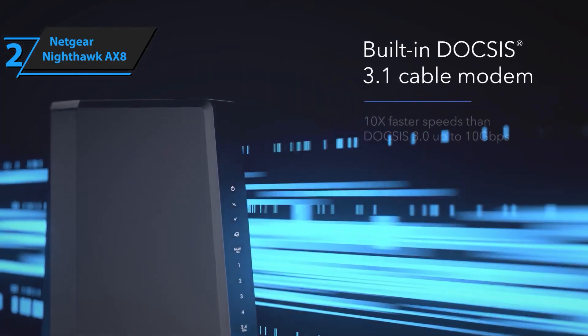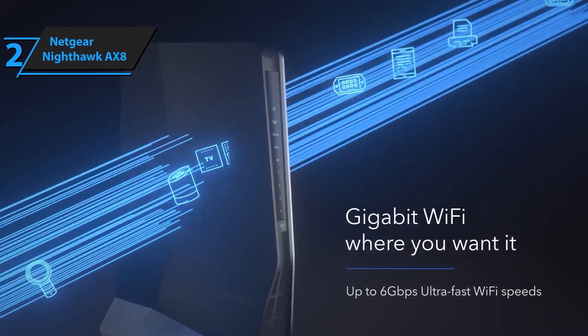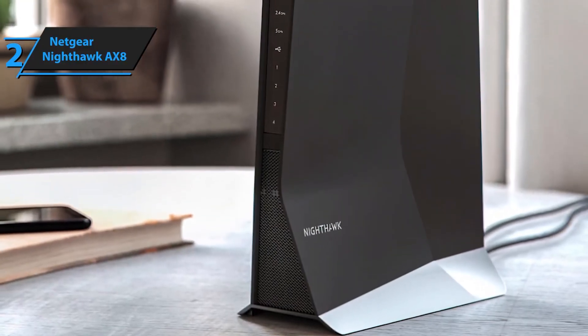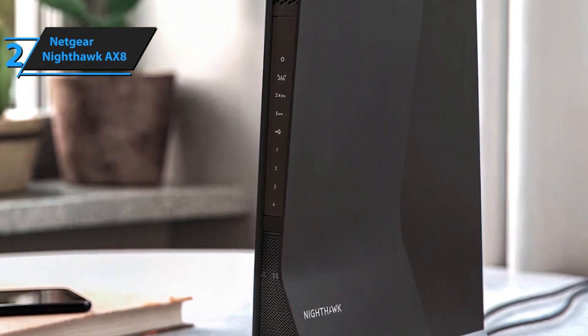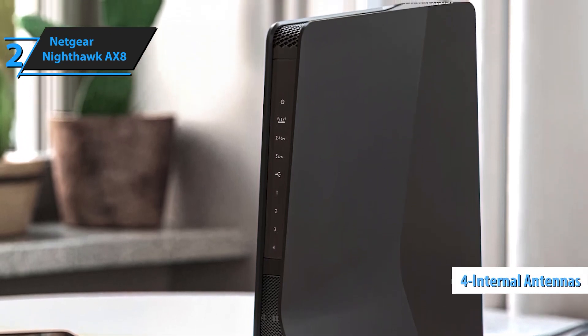Experience next-level performance with AX6000 dual-band speeds delivering up to 6 gigabits per second. Whether you're streaming 4K videos, gaming online, or working from home, the Nighthawk EX80 provides the bandwidth you need for all your high-bandwidth activities. Enjoy smooth, uninterrupted connectivity for all your devices.